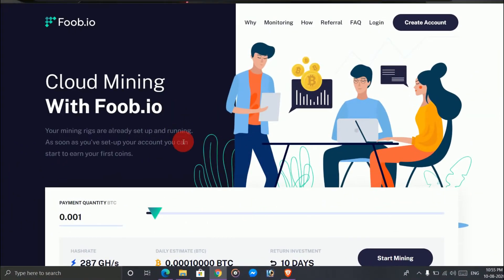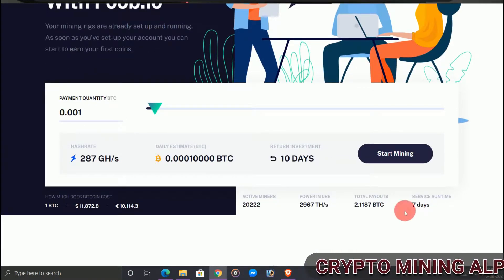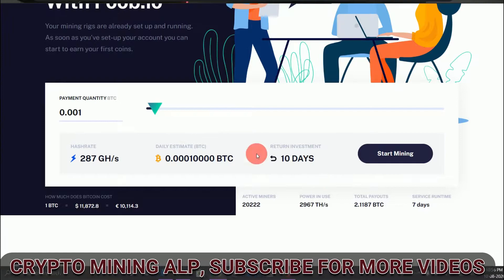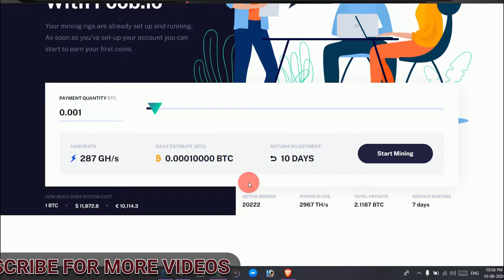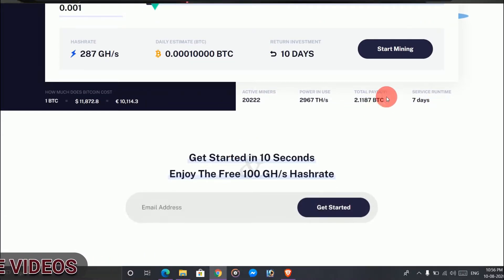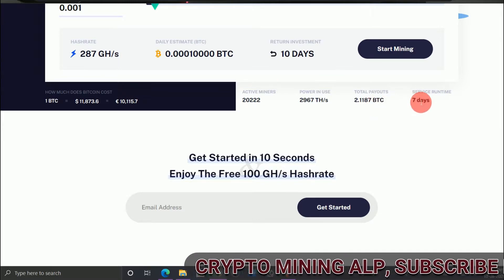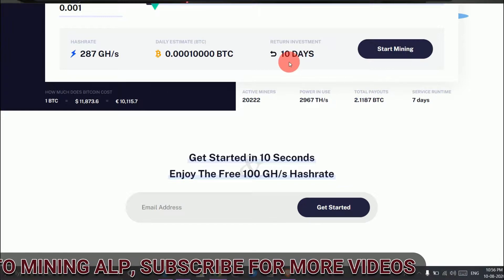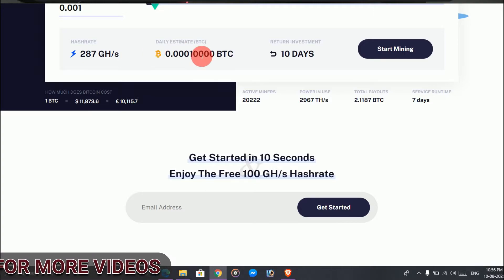This is the website — it's foop.io. When we sign up we get 100 GH for free as a bonus. This site is running for seven days only, so if you want you can invest here, but it's up to you. You can see the active miner power and total payout. The 10 days refers to the return on investment — if you invest, you will get your return at the end of that period.